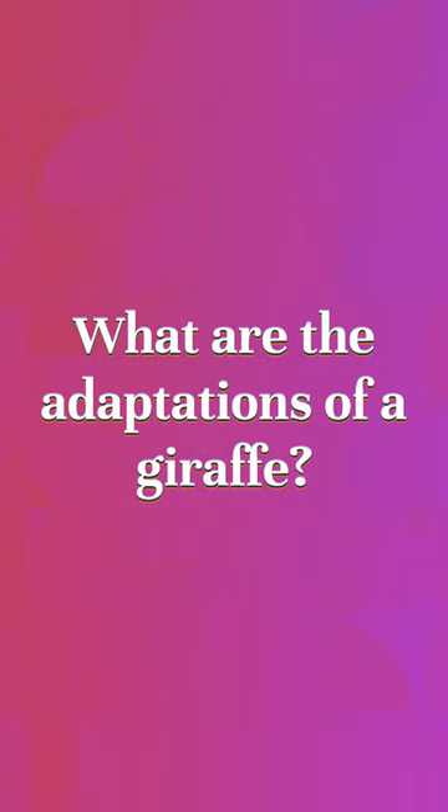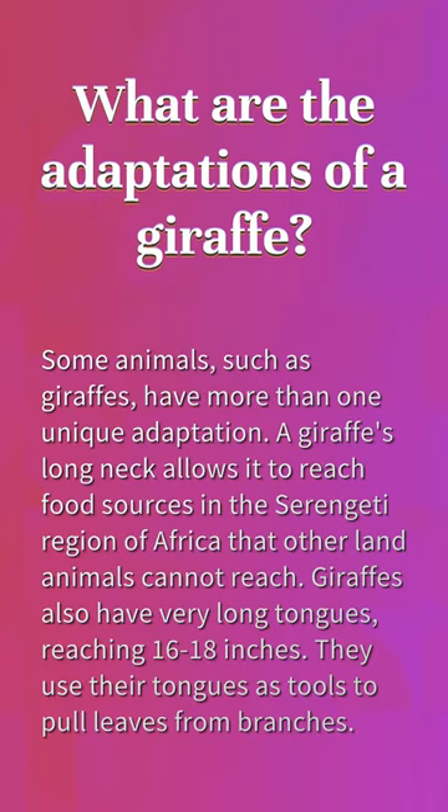What are the adaptations of a giraffe? Some animals, such as giraffes, have more than one unique adaptation. The giraffe's long neck allows it to reach food sources in the Serengeti region of Africa that other land animals cannot reach. Giraffes also have very long tongues, reaching 16 to 18 inches. They use their tongues as tools to pull leaves from branches.